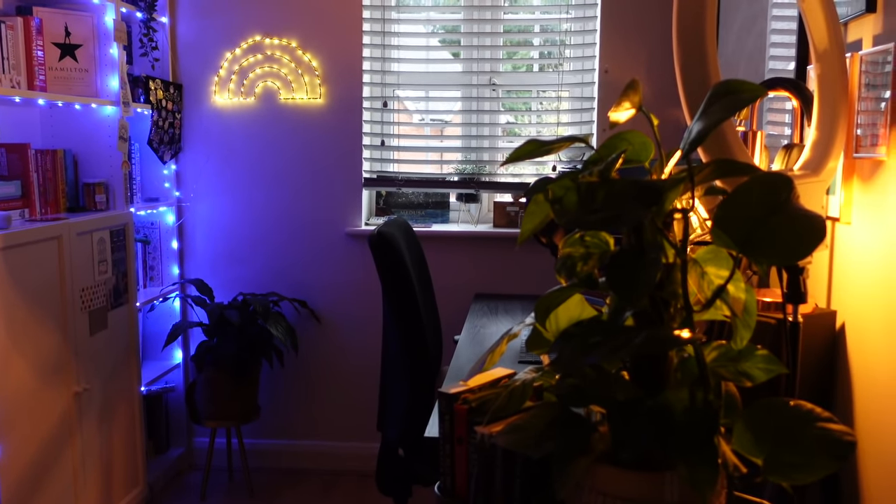Initially there was a big day bed that could pull out to a double — that was for guests. My bookshelves were on the left, I had a smaller desk, and there was a wardrobe with mirrors to make the room feel bigger. But it wasn't functioning — I was trying to make it work as a bedroom more than an office, even though I use it as an office 95% of the time. So I changed it around to function as both, but primarily as an office.